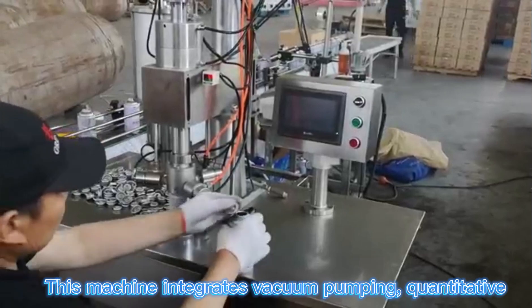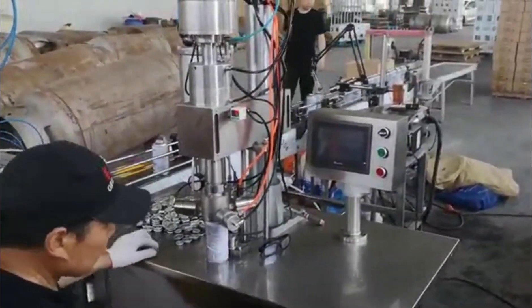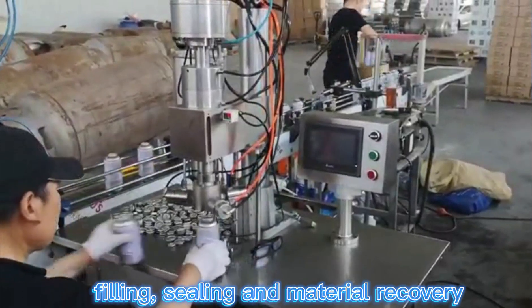This machine integrates action pumping, qualitative sealing, and material recovery.